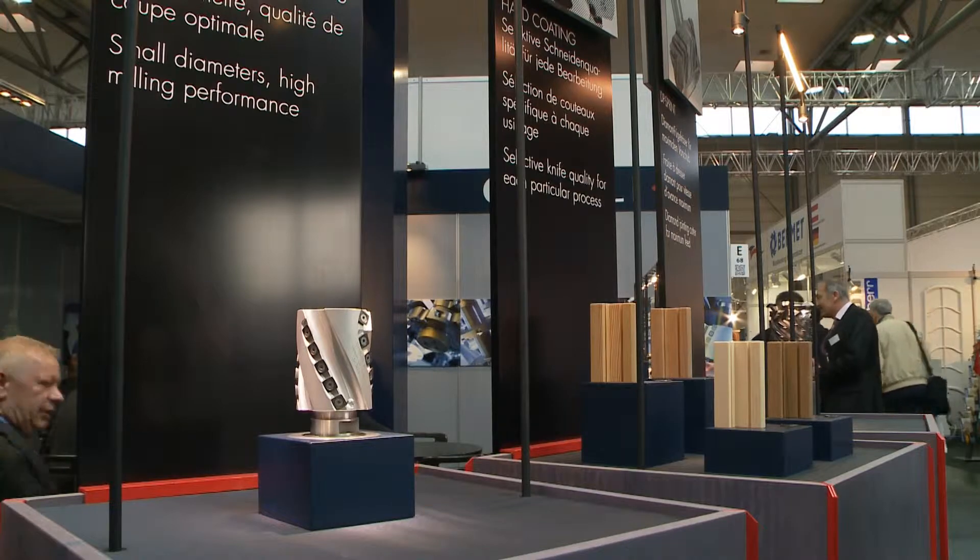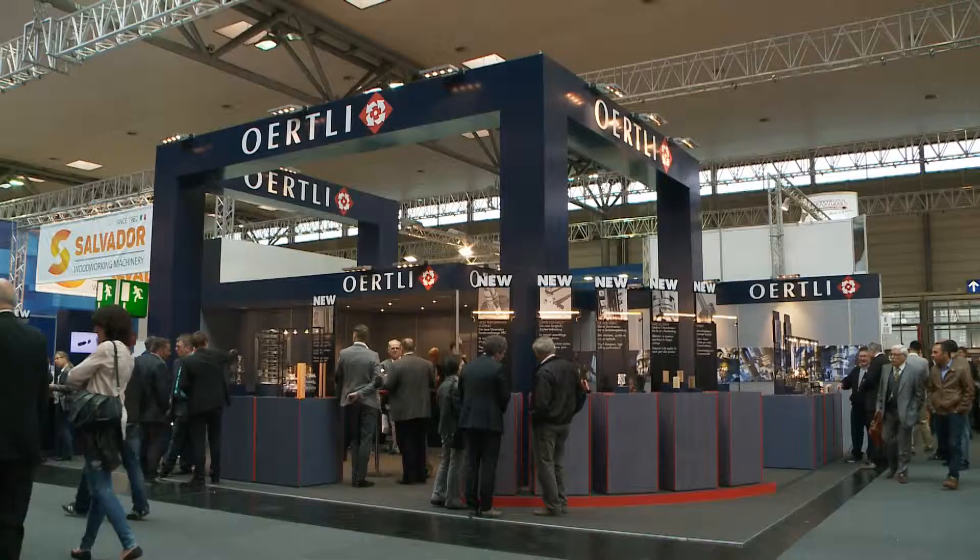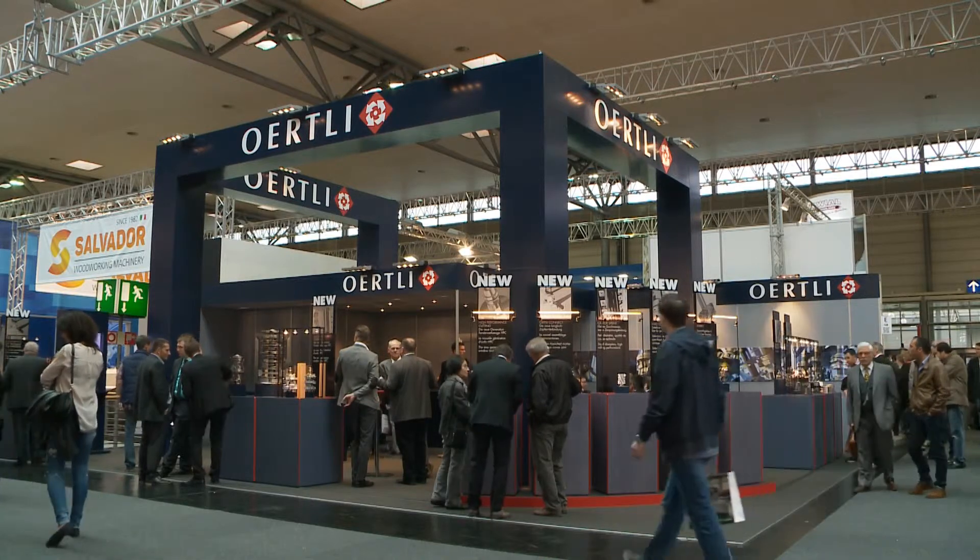Our trade fair innovation this year is the Castor Sprint. The product is patented. It's a planer head that is more accurate than anything else on the market today. It offers tear-free finishing. The Castor Sprint can be used in various sectors, as a planer head as well as on a CNC for windows and woodworking.